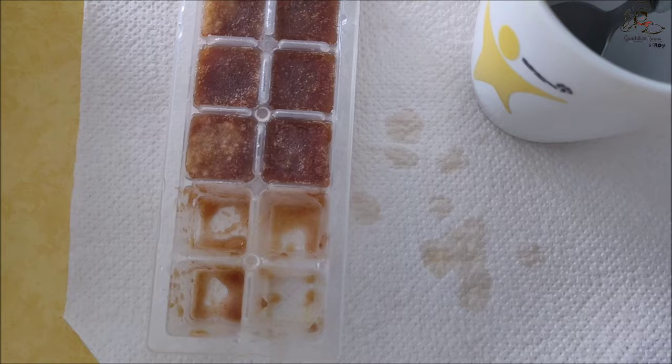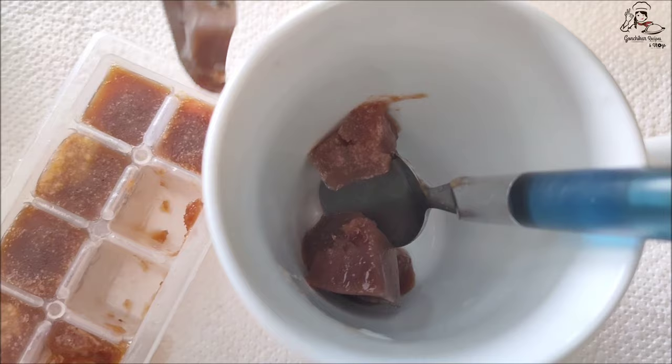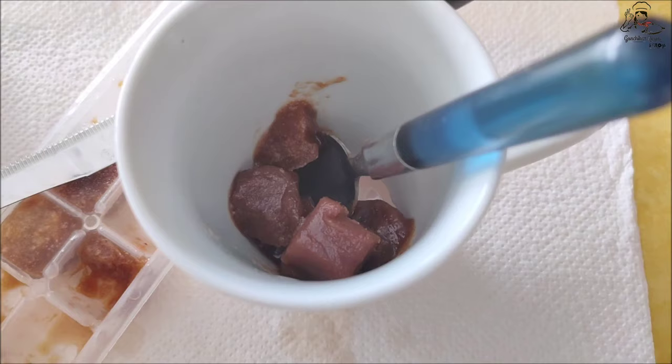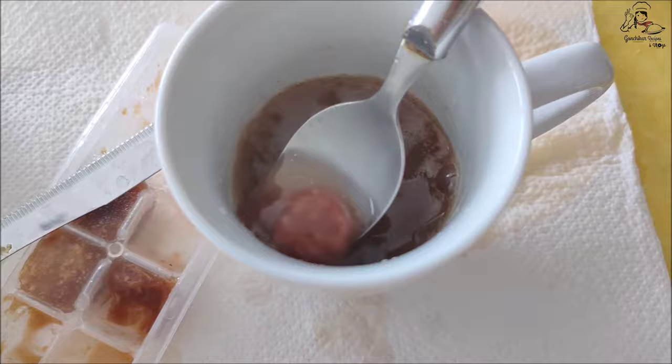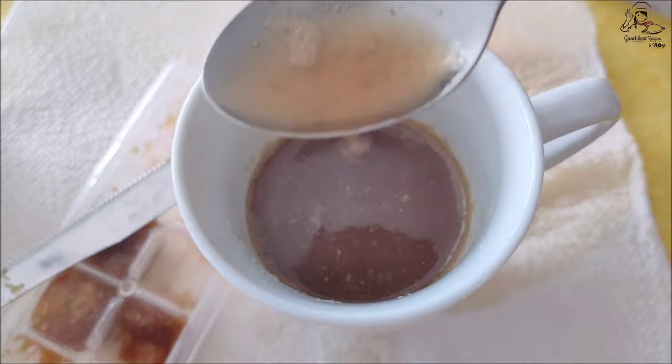With the cherry puree you can also make cherry cubes and use them whenever you want to make a cherry milkshake or plain cherry juice. I've just added plain water to these cherry cubes — since sugar was already added to the puree, no need to add more sugar. It makes a quick drink whenever you're craving juice. You can also add milk to make a cherry milkshake. Since cherries are not available throughout the year, you can freeze them and use whenever needed.